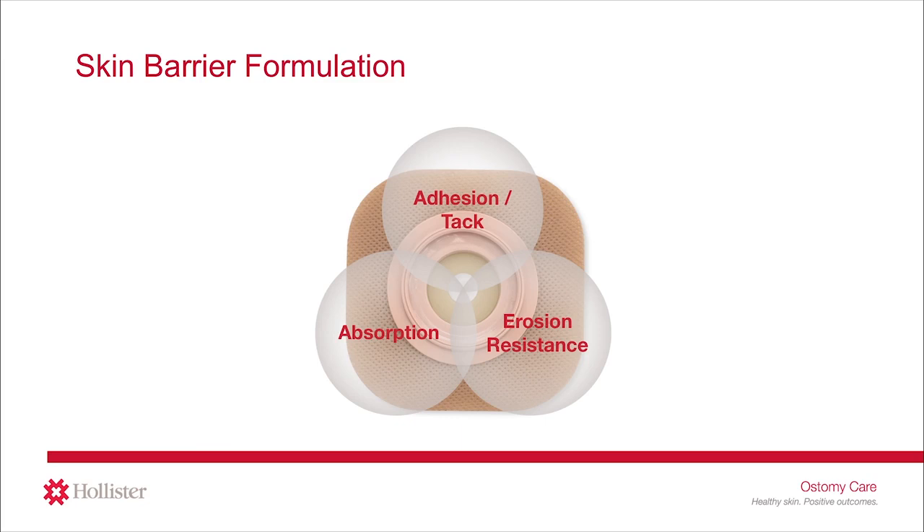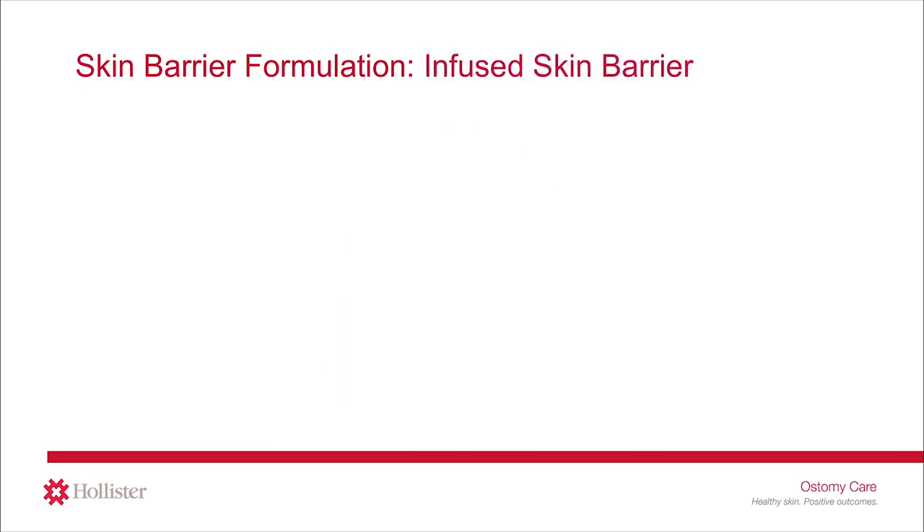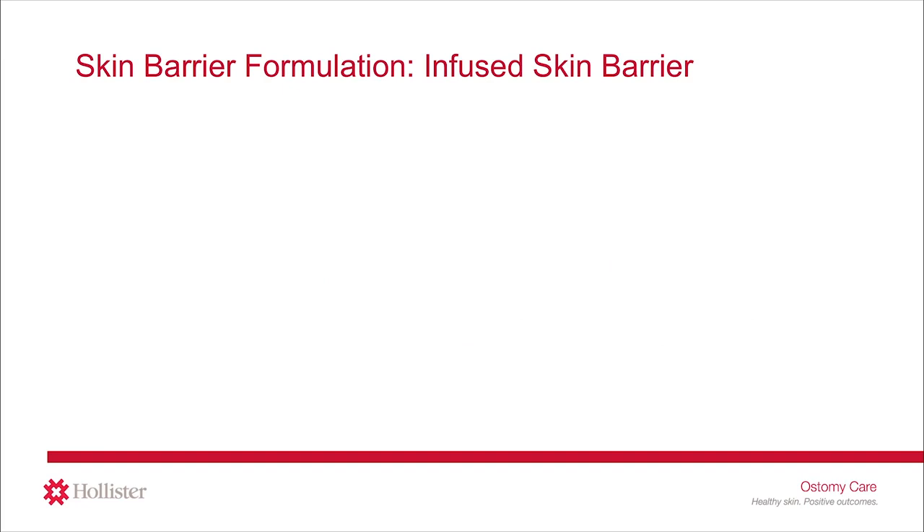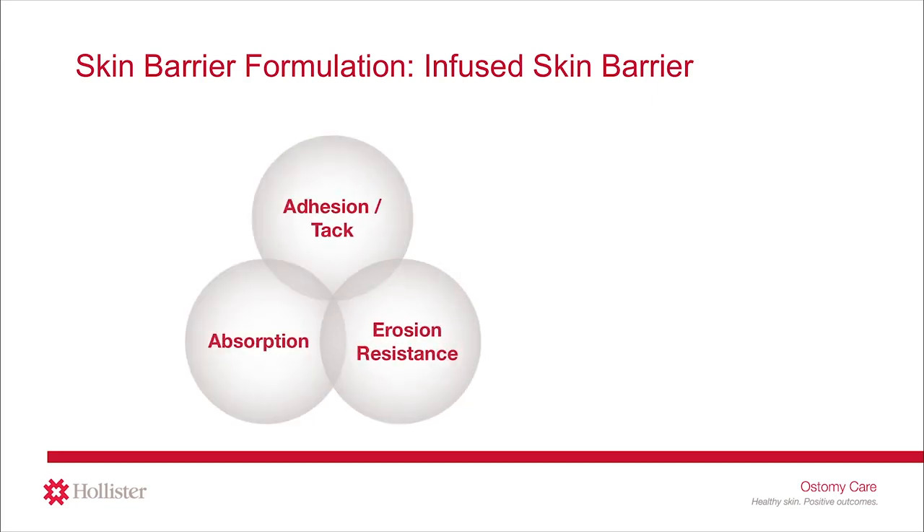You may be familiar with the terms standard wear or extended wear to describe a type of ostomy skin barrier. This is related to the ingredients or formulation of the skin barrier. Now there is a newer type of skin barrier formulation called an infused barrier, which contains an additional ingredient such as Manuka honey, aloe vera, or ceramide. The CeraPlus skin barrier from Hollister Ostomy Care is an example of this type of skin barrier. This infused barrier has all of the same characteristics as other skin barriers — adhesion, absorption, and erosion resistance — plus the added benefit of ceramide.